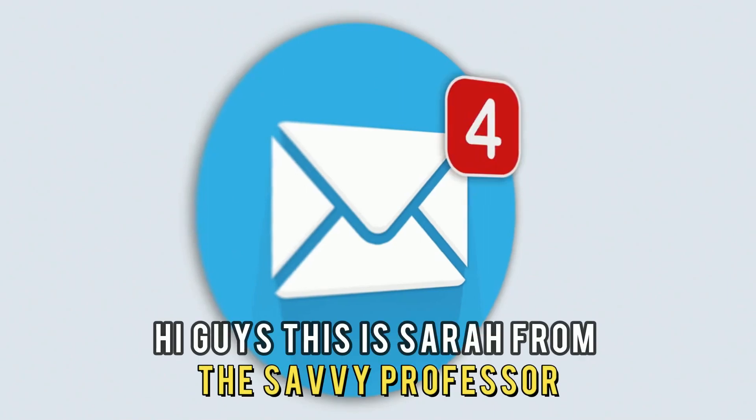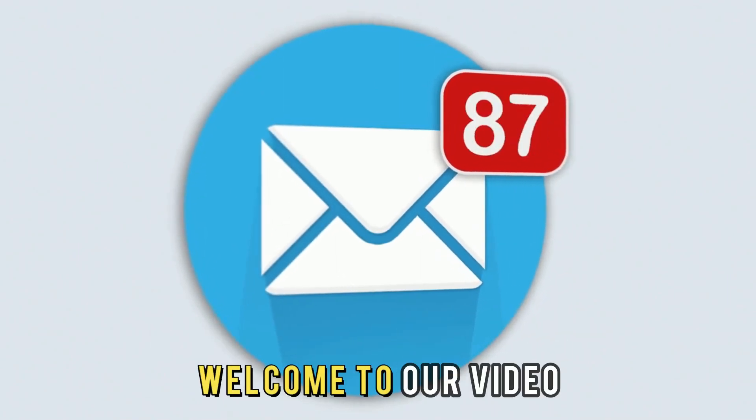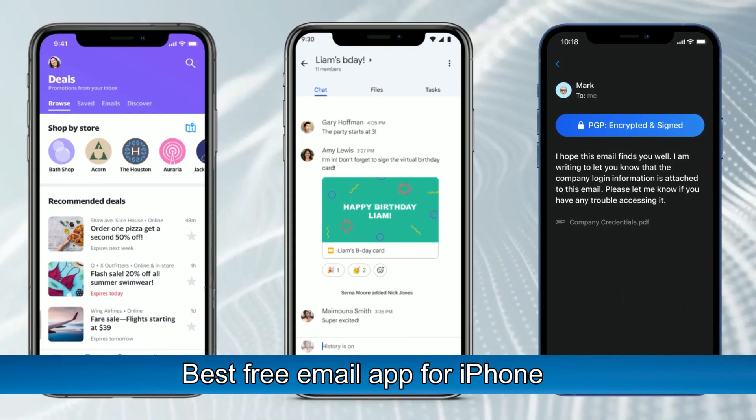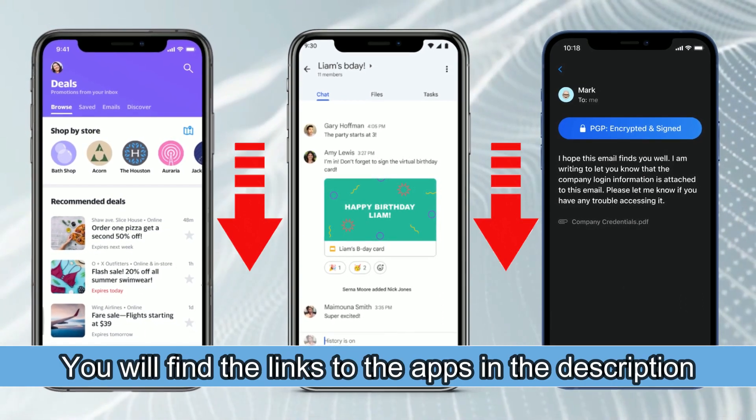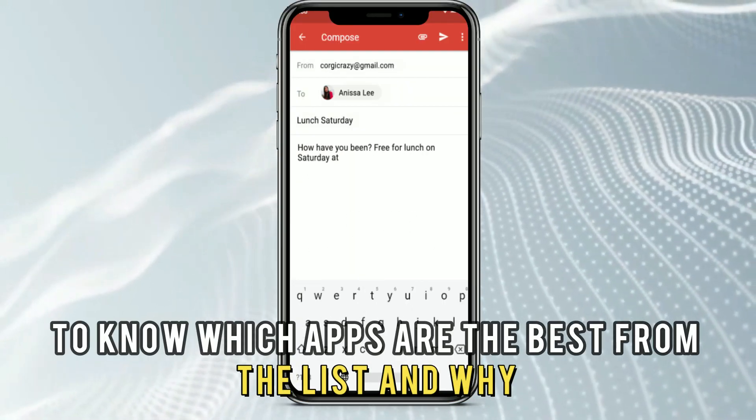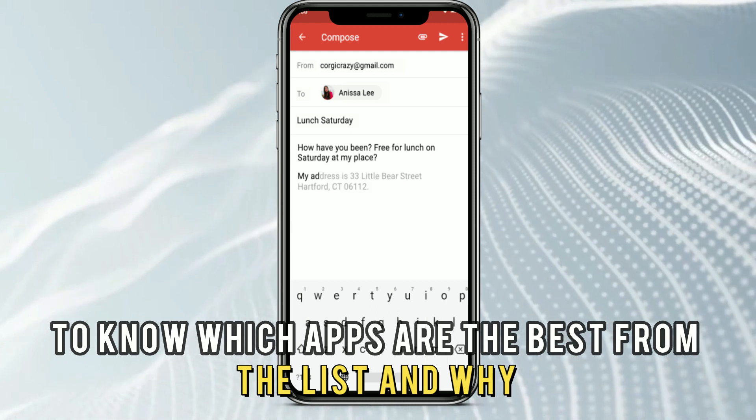Hi guys, this is Sarah from The Savvy Professor, and welcome to our video on the best free email apps for iPhone. You'll find the links to the apps in the description, and make sure to watch until the end to know which apps are the best from the list and why.